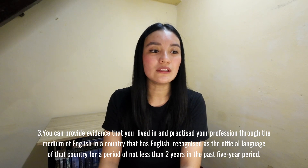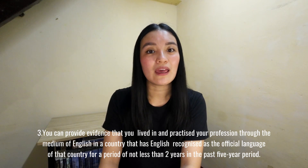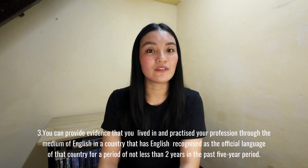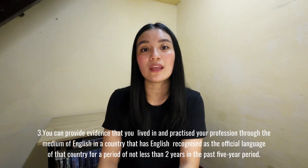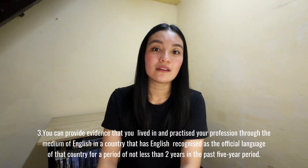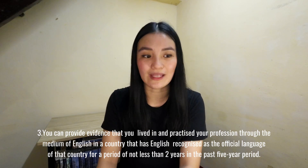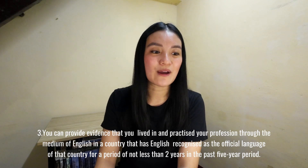The third category: you can provide evidence that you have lived in and practiced your profession in a country that has English as one of its official languages for a period of not less than two years in the past five years. For this, you should provide a certificate of English medium from your employers. If you belong to any of these categories, you can present that certificate instead of a language test.